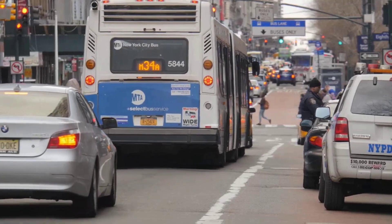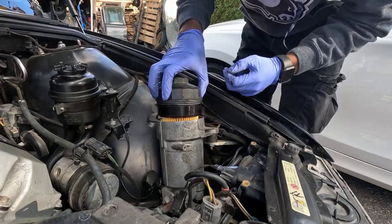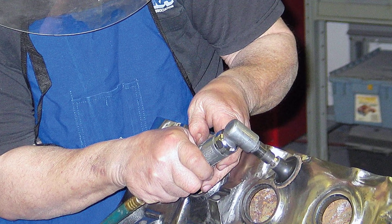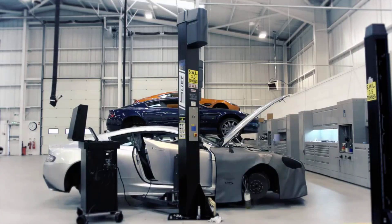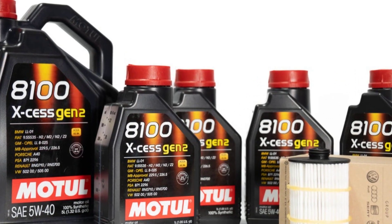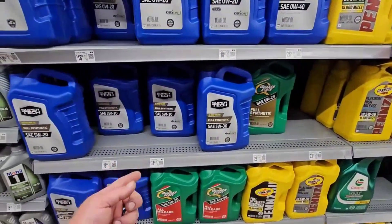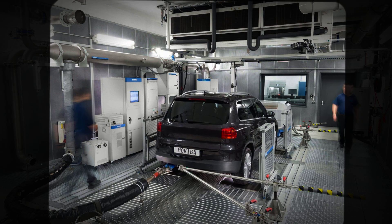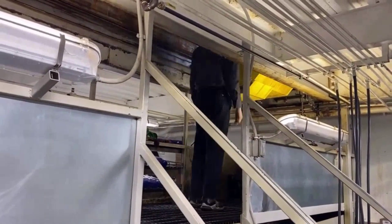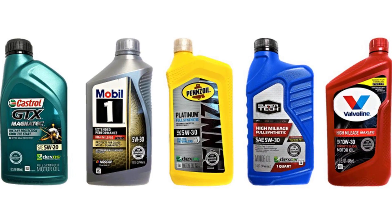A seasoned fleet maintenance manager puts it simply: 'We run the numbers every year — premium oil just does not pay off for our trucks. As long as it is API certified, mid-grade synthetic keeps engines healthy and costs down.' For the 95 percent of drivers who never see a checkered flag or a turbo glowing red, the smartest money is on a quality mid-grade synthetic changed on schedule and matched to the right filter. The proof is in the lab results, the fleet ledgers, and the engines themselves. Price is no substitute for smart, consistent maintenance — and for most, it is just money left on the table.